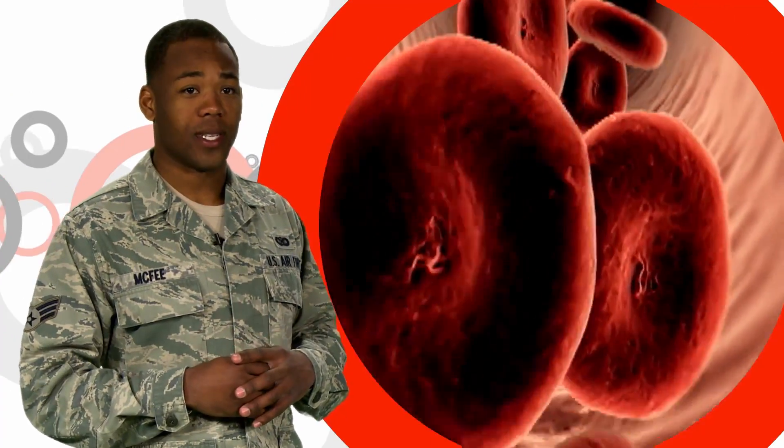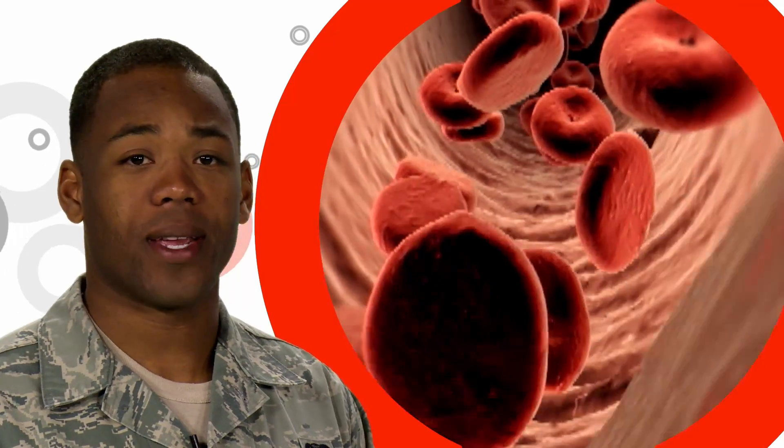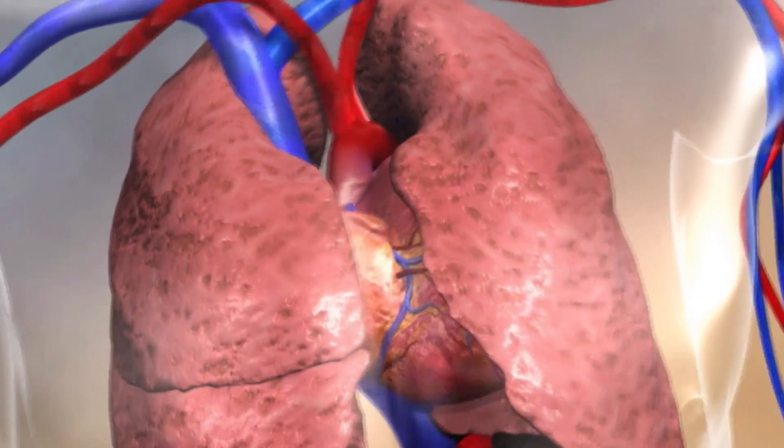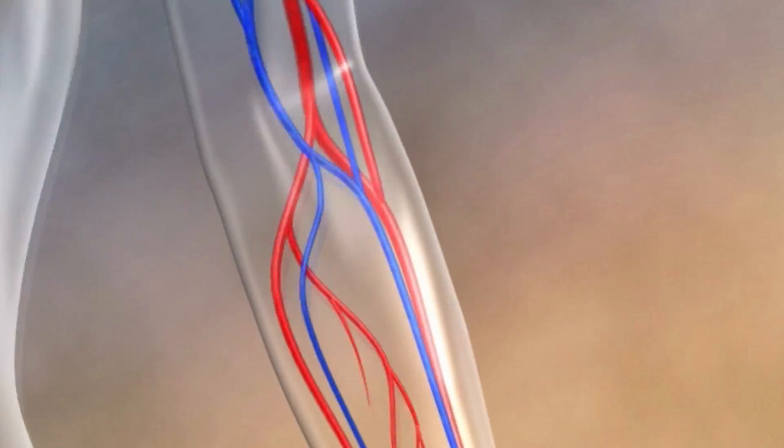These are normal red blood cells. They're soft, smooth, and round, and can easily move through the body. They contain a protein called hemoglobin, which is responsible for carrying oxygen from your lungs to all the tissues in your body.